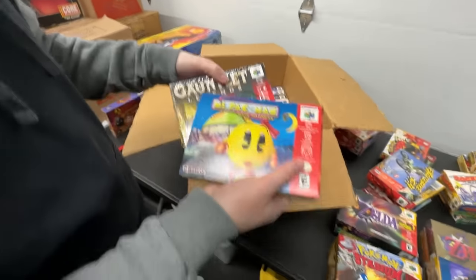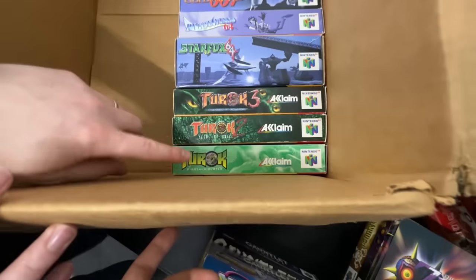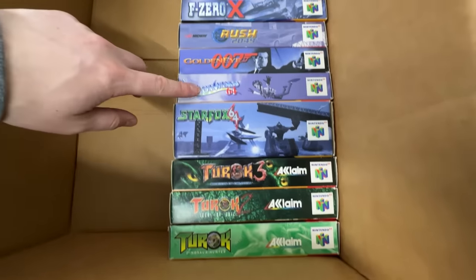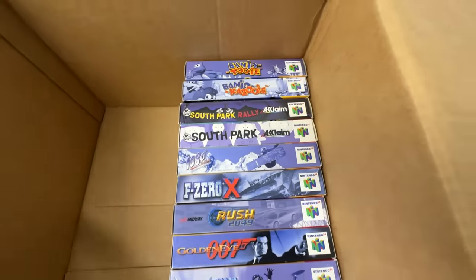A couple Gauntlet Legends. Pac-Man Maze Madness — that's Miss Pac-Man, thank you. And then Turok 1, 2, 3, Star Fox, GoldenEye, F-Zero X, South Park, and Banjo-Tooie and Kazooie. It's a ridiculous box, and that is why Minty Dwight is the best.